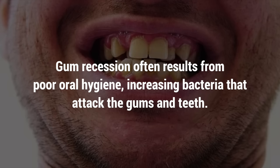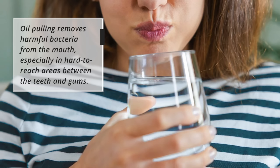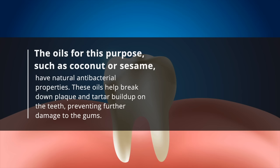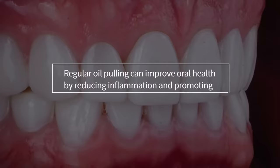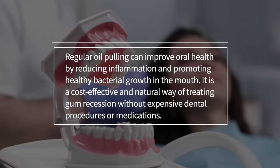Gum recession often results from poor oral hygiene, increasing bacteria that attack the gums and teeth. Oil pulling removes harmful bacteria from the mouth, especially in hard-to-reach areas between the teeth and gums. Oils such as coconut or sesame have natural antibacterial properties and help break down plaque and tartar buildup, preventing further damage to the gums. Oil pulling also boosts blood circulation in the gums, helping them heal faster and regrow tissue. Regular oil pulling reduces inflammation and is a cost-effective, natural alternative to expensive dental procedures.